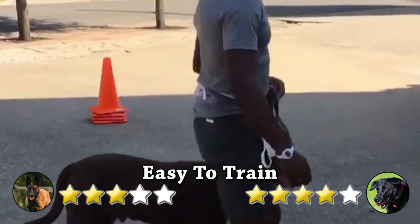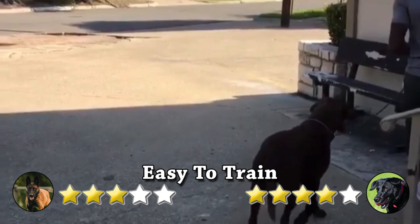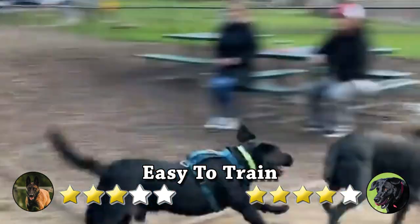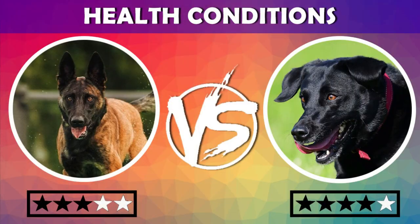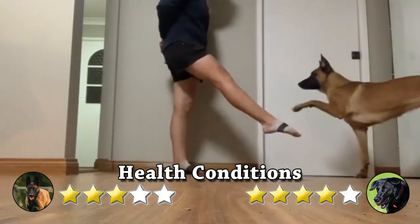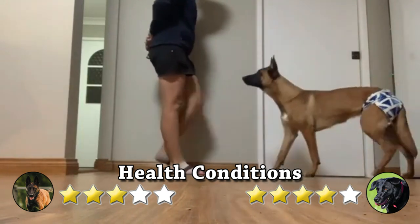On the other hand, Labradors have an innate work ethic and intelligent temperament which makes them easy to train. In addition, they are friendly and less aggressive compared to other dog breeds, making them great pets.